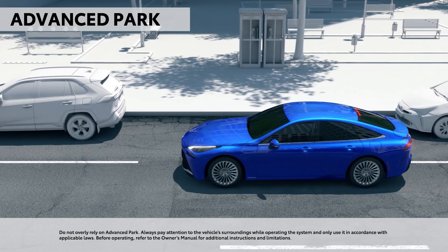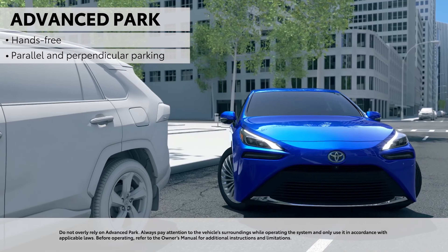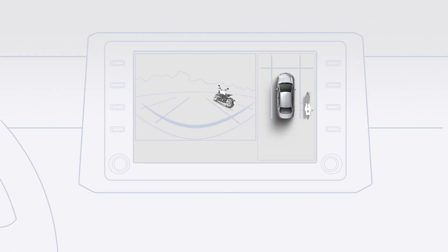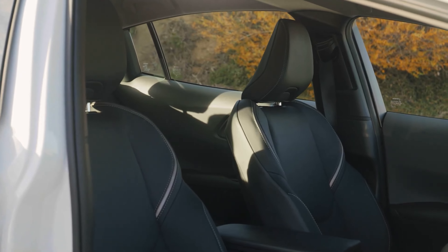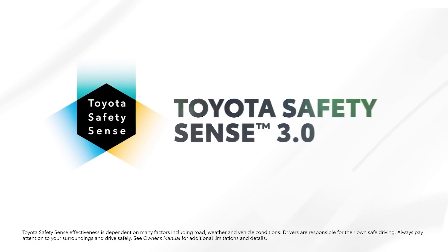Toyota sells the flagship version with a Limited premium package encompassing advanced park and panoramic view monitor for $1,085. Regardless of trim level, all 2023 Prius flavors get Toyota Safety Sense 3.0 as standard.